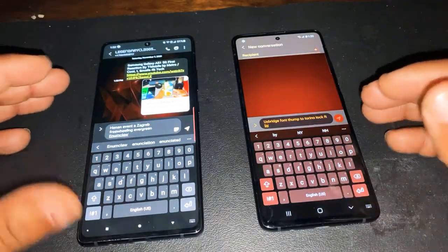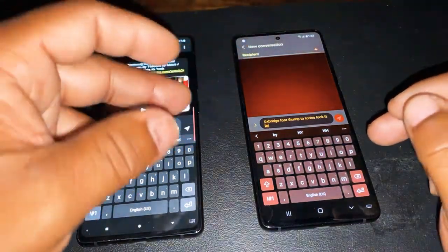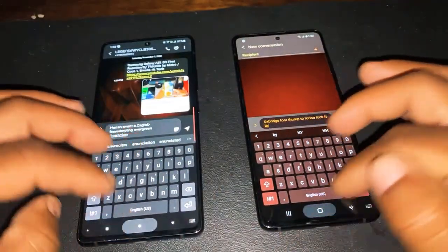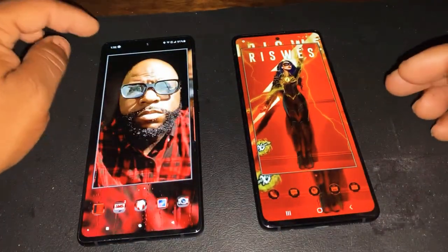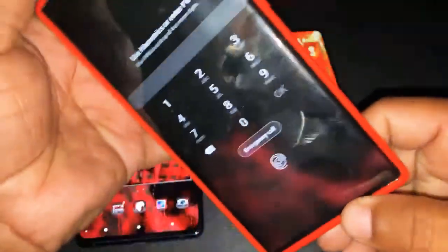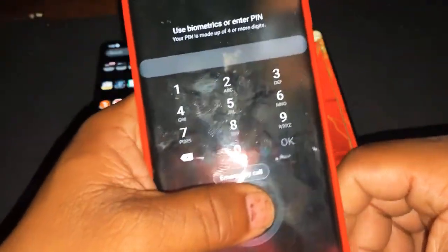Once this device updates to One UI 2.5, you'll be able to see more differences. Another bit of difference is that both of these do not offer Samsung DeX depth. When you go into the Galaxy Note 20 and put the Note 20 next to this, you could do a pairing on those two devices — but not on these.